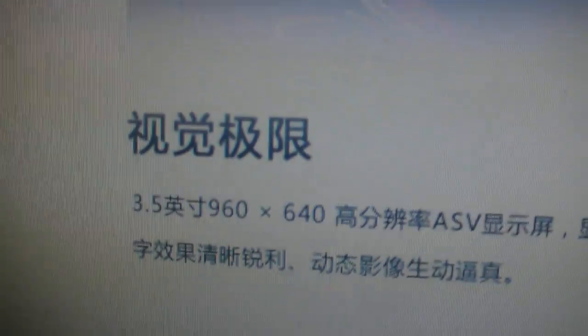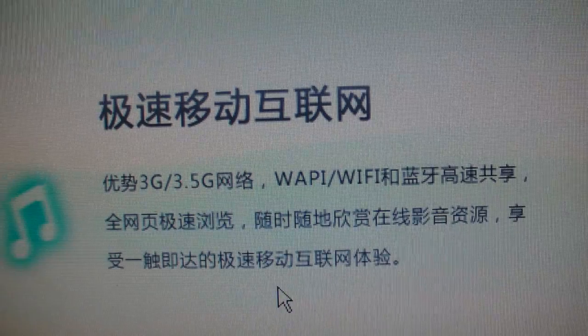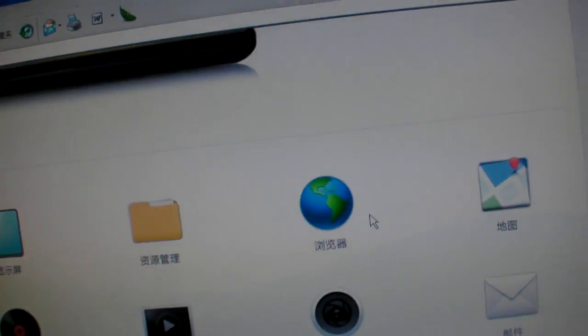It's available now. It has a 1 GHz processor — I can't read what they say here about the processor, everything is in Chinese. 1 GHz, 3.5 inch display, HSDPA speed with Wi-Fi, and GPS.